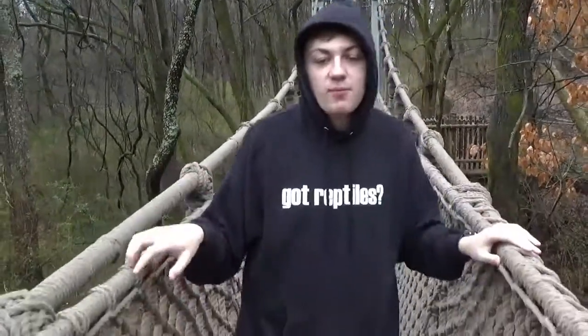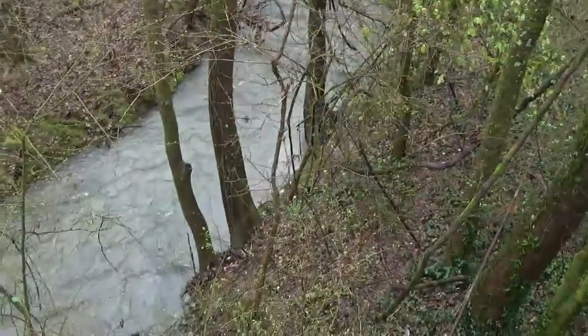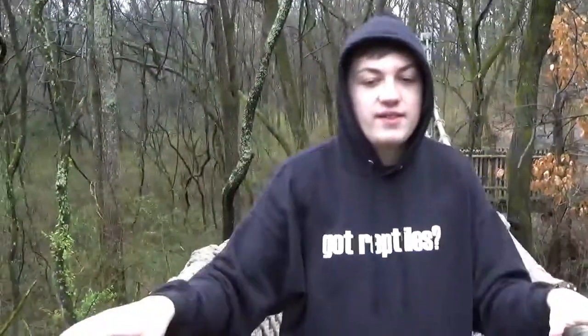We just finished the spider monkey interview, which was super awesome because they're swinging and playing around behind us. I saw this rope bridge so I thought, why not film the next part of the vlog on here? You can see down here just how big the stream is from all the rain. The spider monkeys are not a big fan of the rain, so we have about six minutes to get to the next location across the zoo.